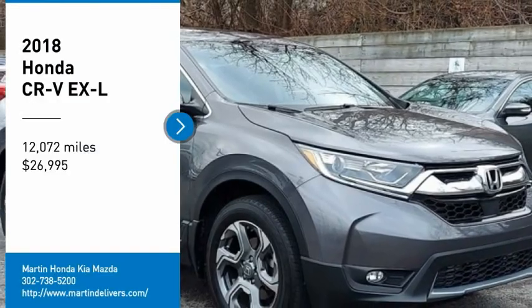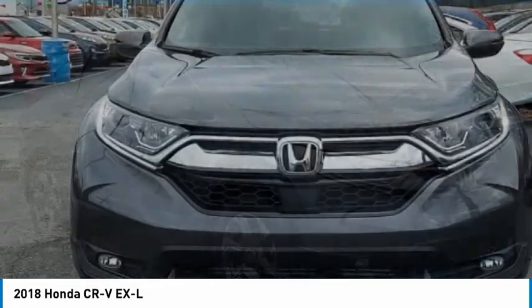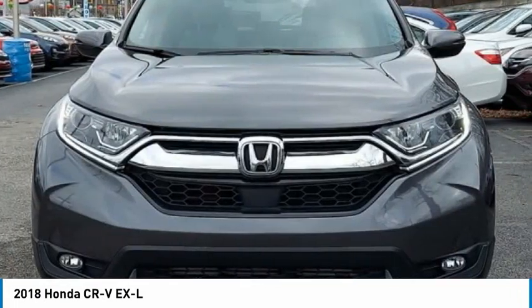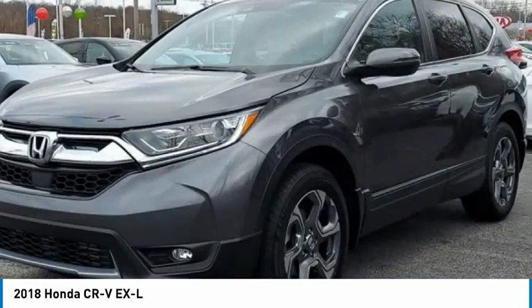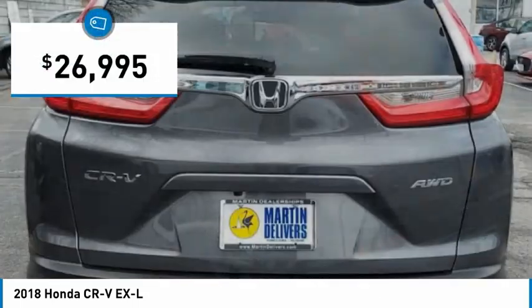We are pleased to show you the 2018 CR-V — a top-recommended vehicle because of its car-like driving manners, good value, cool technology, and comfy interior, and is priced below $30,000.